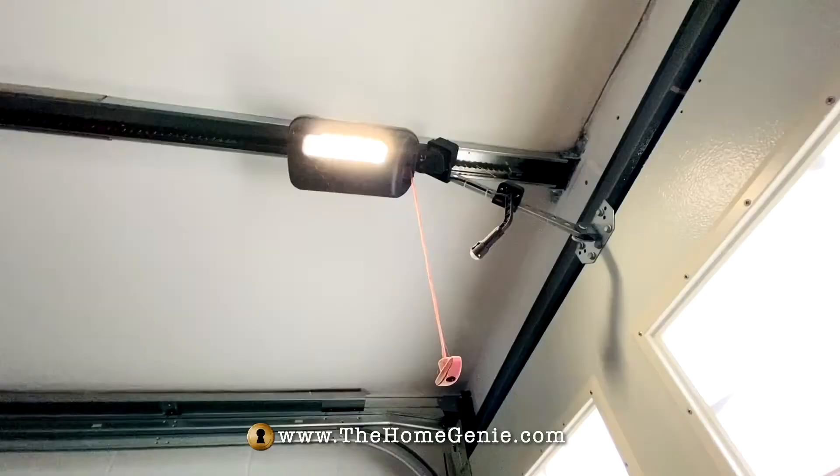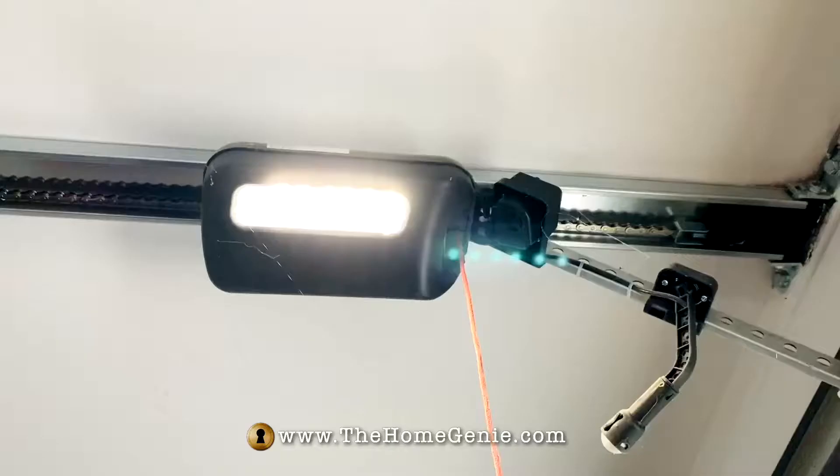The panel joints are also finger trap protected, and the lifting springs are fitted high up in closed trays, away from inquisitive fingers.